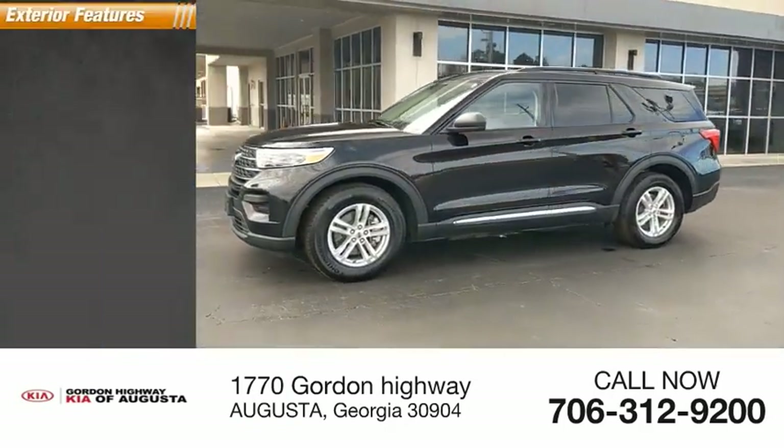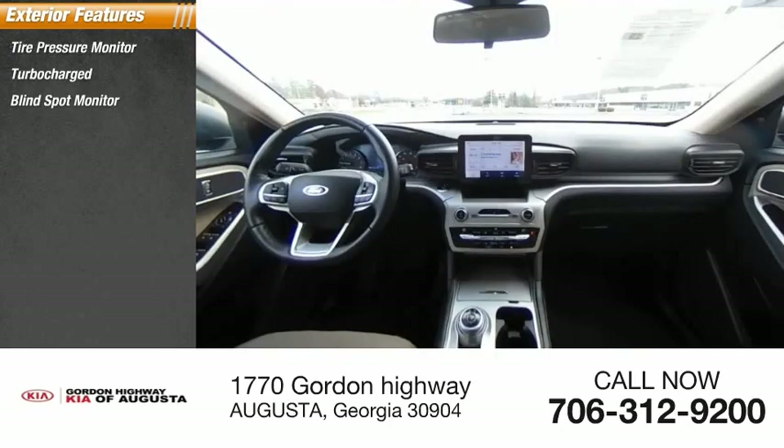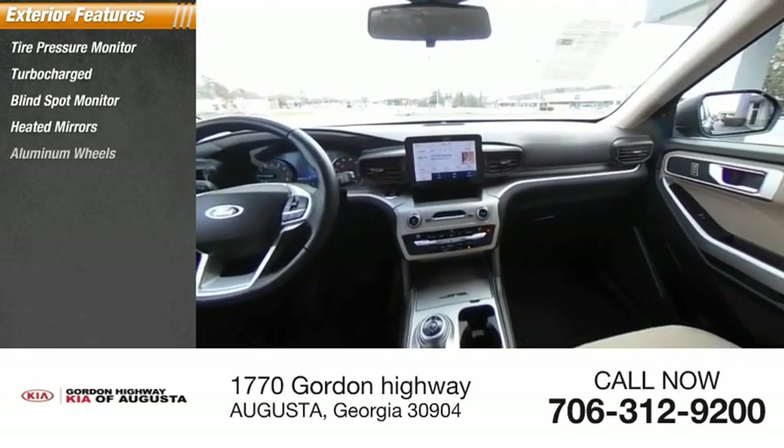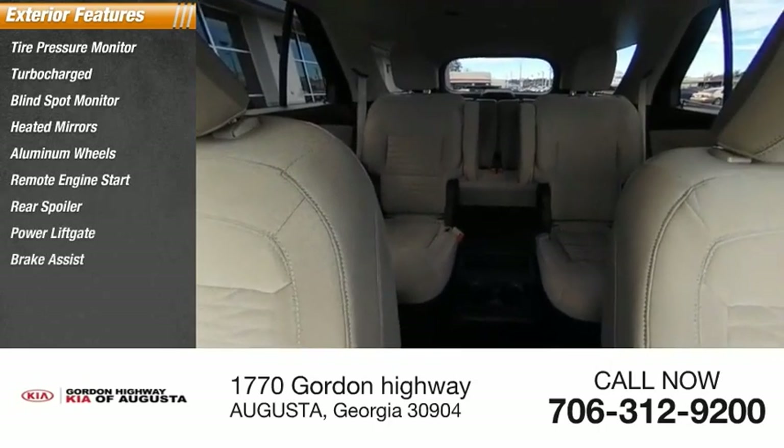Here are some of this vehicle's great options: tire pressure monitor, turbocharged, blind spot monitor, heated mirrors, aluminum wheels, remote engine start, rear spoiler, power liftgate, brake assist, and traction control.